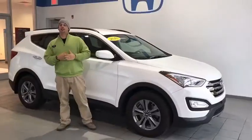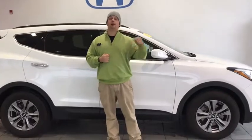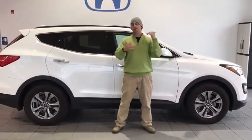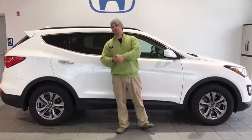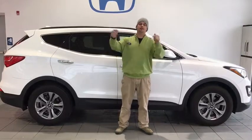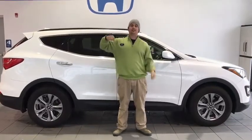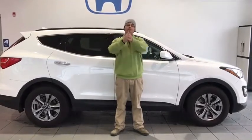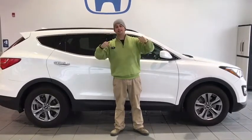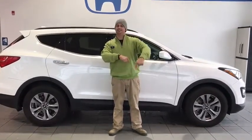All right folks, as you can see, this 2016 Hyundai Santa Fe with less than 30,000 miles is still available and is ready for you to take home. It is Wednesday before Thanksgiving, so if you do happen to see this video before Black Friday, don't forget about our Black Friday sales, Small Business Saturday sales, and Cyber Monday sales. Come on down and see me, Tim Orlando, at Delaney Honda — I know it's a Hyundai, but it's going to be here at the Honda store.